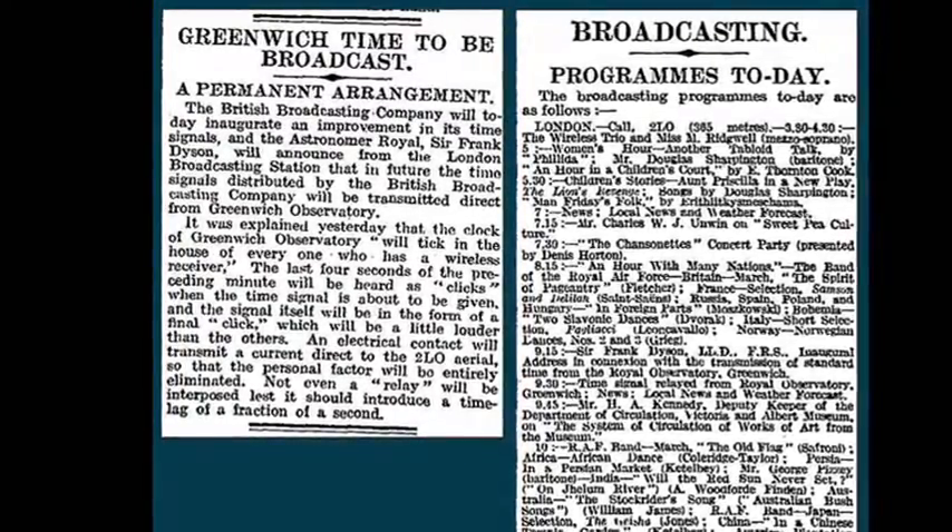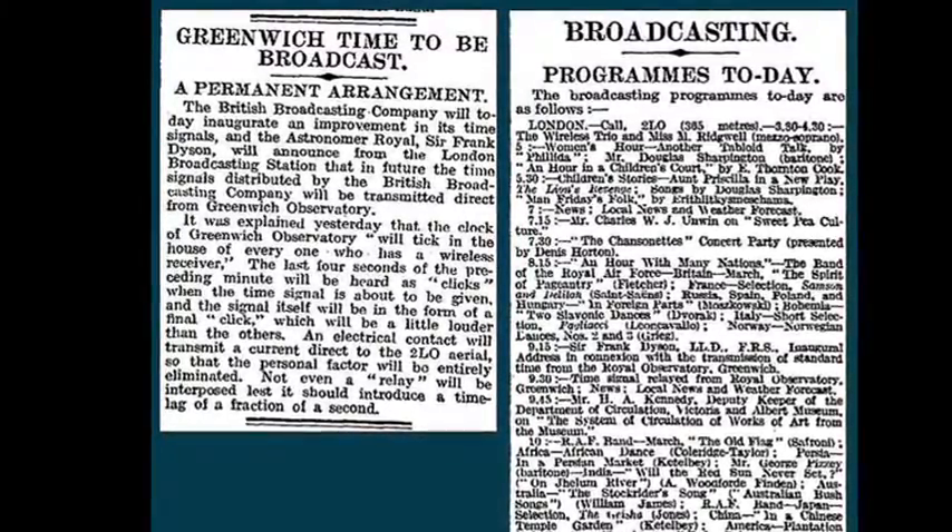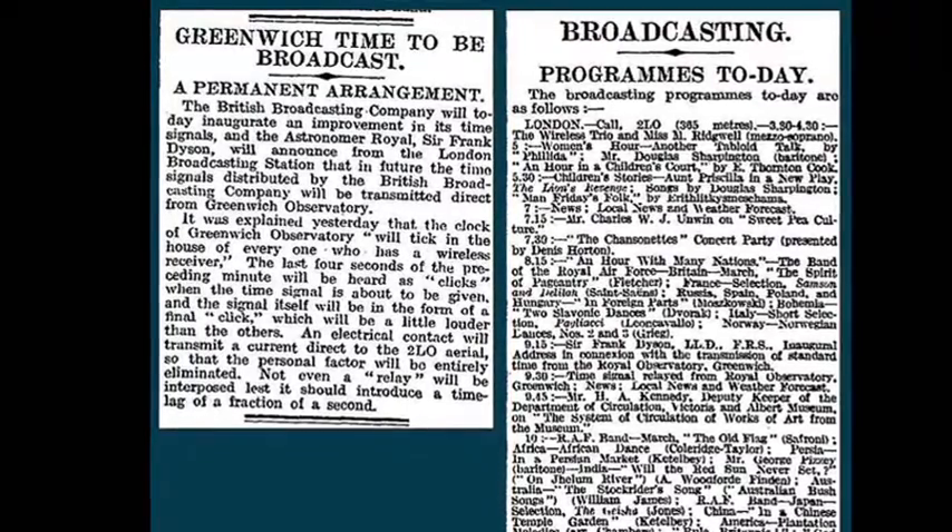Since then, the national BBC stations have generated the pips themselves using an atomic clock in the basement of Broadcasting House.